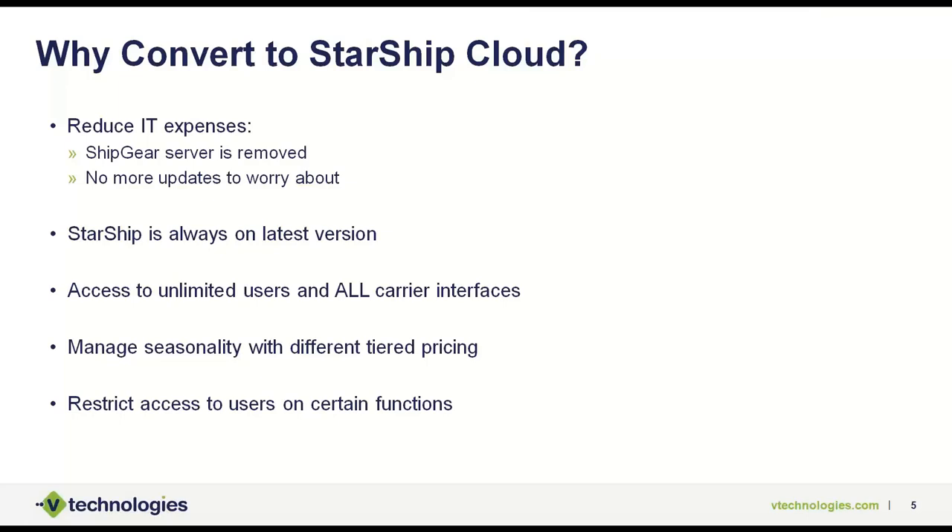We're always on the latest version, so with constant updates you'll never worry about being on an older version of Starship. We allow access to unlimited users and unlimited carrier interfaces — so you don't have to worry about user restrictions any longer. All 25 carriers we support in Starship will be provided to you if you sign up for parcel and LTL shipping. You can also manage your seasonality — you can up your plan for the busy season and bring it back down in the slow season. We also allow you to restrict access to certain users, so the shipper may not have full administrative rights, and the front office may only be able to rate shop rather than ship packages.